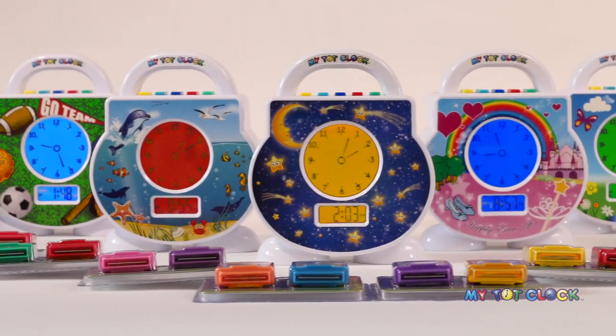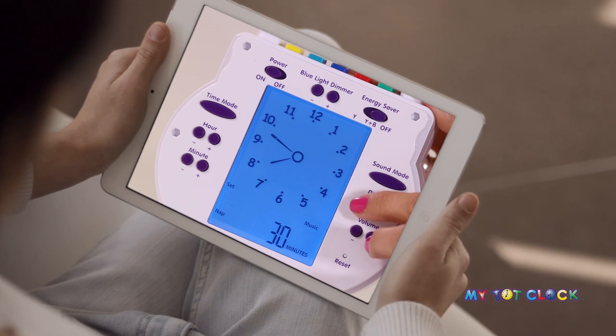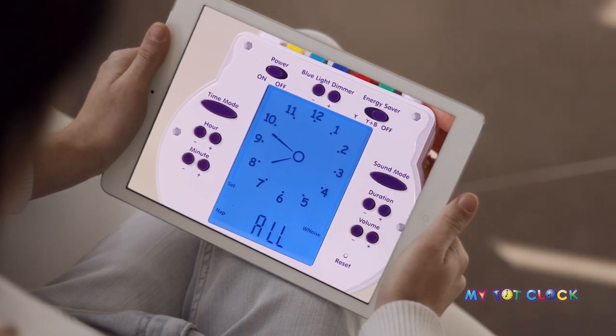MyTotClock has a host of helpful features that parents love, with a fun, durable design that children adore, including the chunky handle made just for them. And setup is a breeze — simply follow along with the easy setup video and your child will be sleeping better in no time. And so will you.